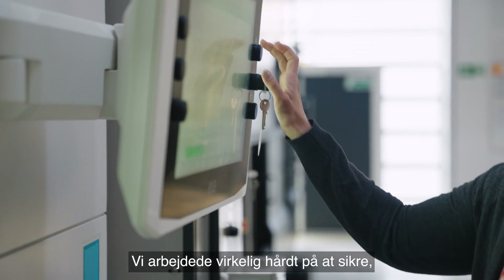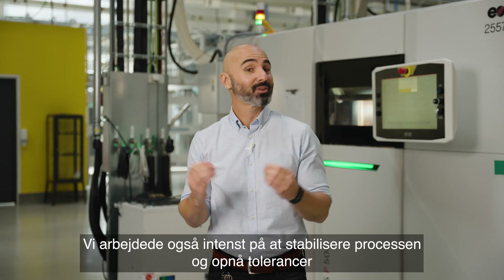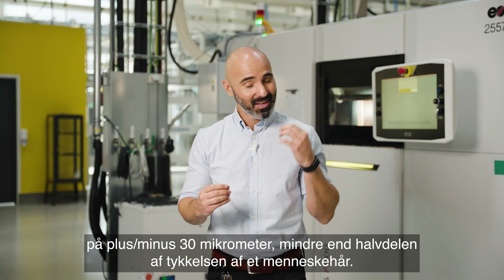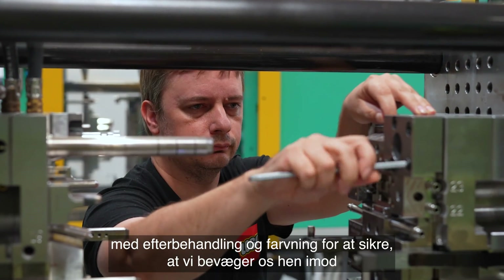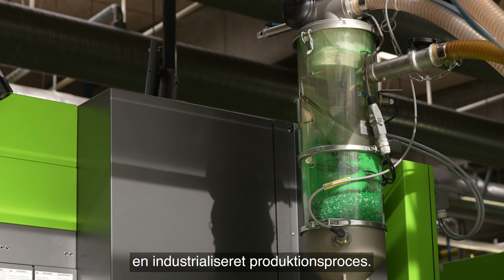We worked really hard to make sure that the DAC lived up to our safety and quality standards. We worked hard on stabilizing the process and getting tolerances that are plus or minus 30 microns — less than half of a human hair — and on optimizing the process in post-processing and coloring to make sure that we are moving towards industrializing the setup.